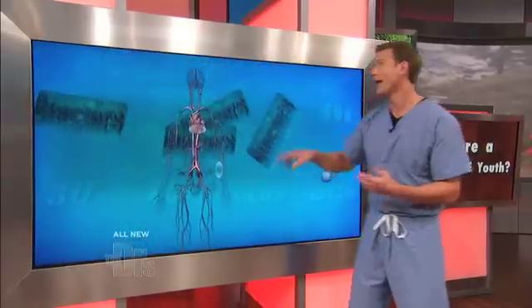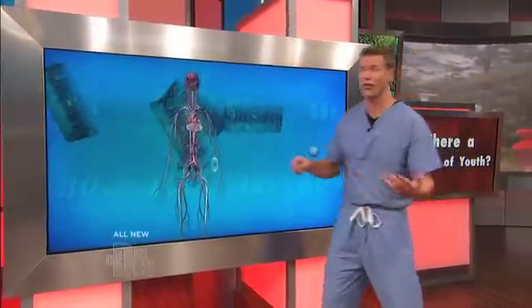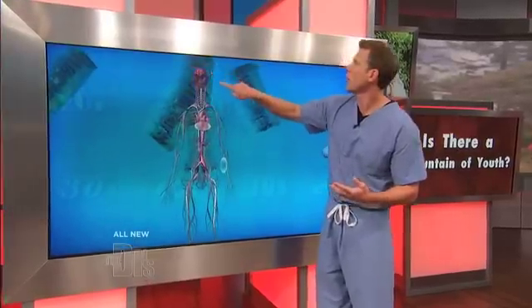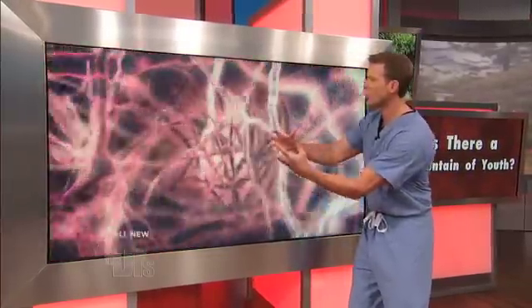Another very important organ that can be diminished over time — in fact, starting in our 30s, we can lose brain mass. And of course, what that means is that over time, if you're not doing the right things, inside your brain, not only are you losing volume,